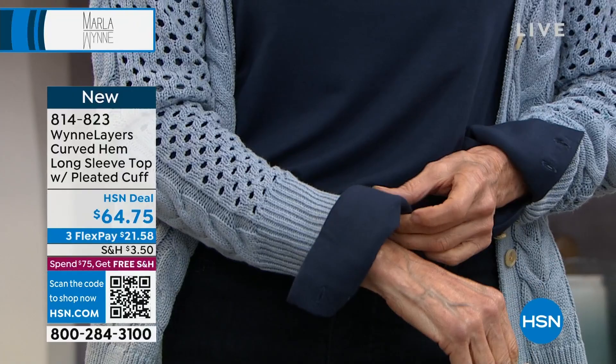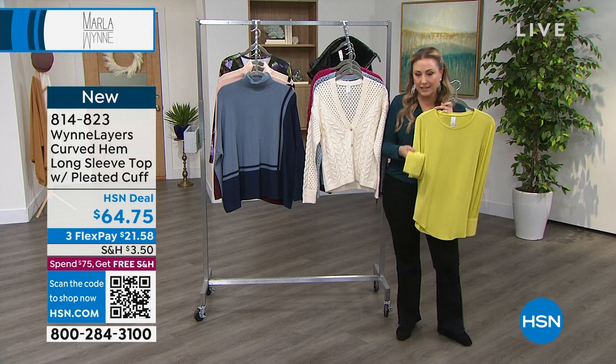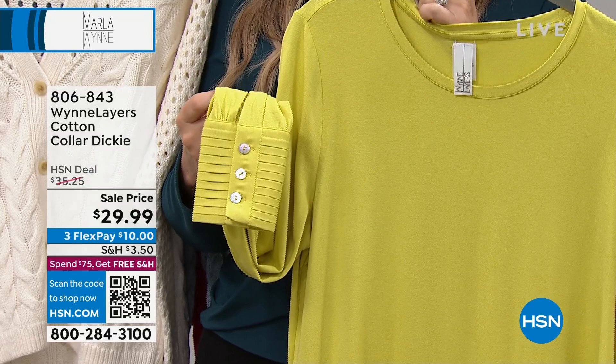After the break, it's coming up. This top, which comes in pear, has pleats on the cuff — so beautiful. I'm going to show you the back where it has three buttons. Look at that beautiful detail. This is incredibly versatile. We also want to mention the Dickie that Carol is wearing at $29.99 — item number 806-843 for the cotton Dickie. Comes in white and black.